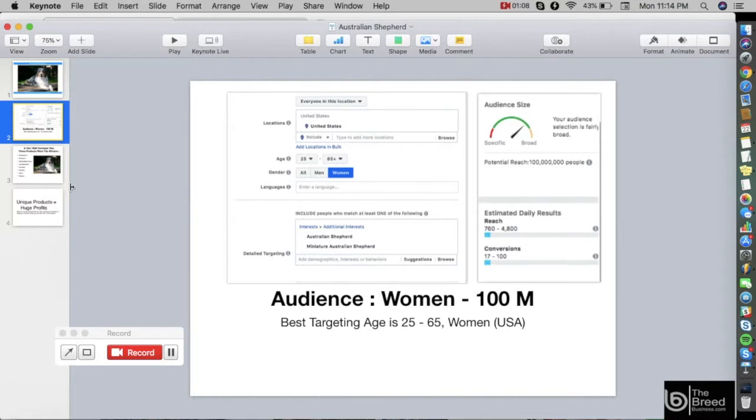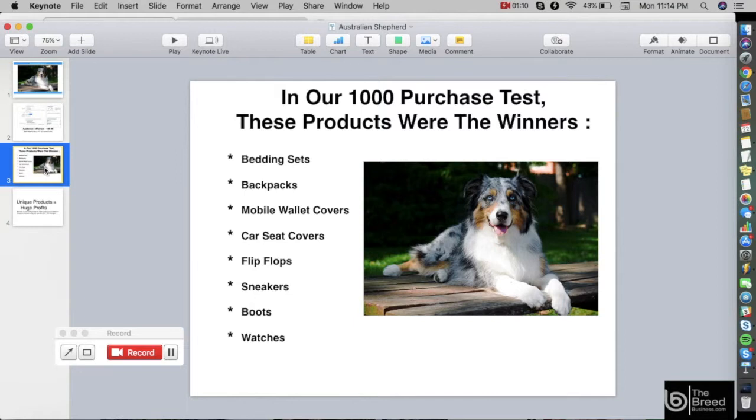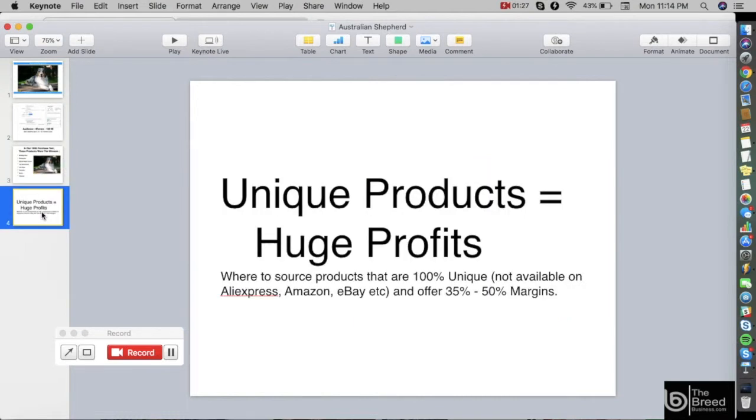We have done intensive testing to know what kind of products this audience wants to buy. In our 1,000-purchase test, the winning products were bedding sets, backpacks, mobile wallet covers, car seat covers, flip flops, sneakers, boots, and watches. Truly unique products equals huge profits.